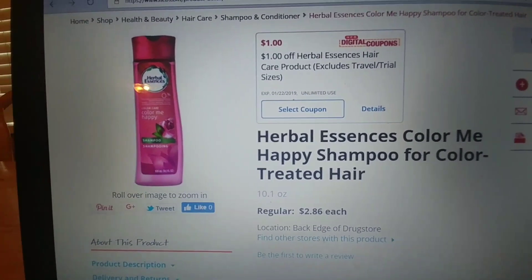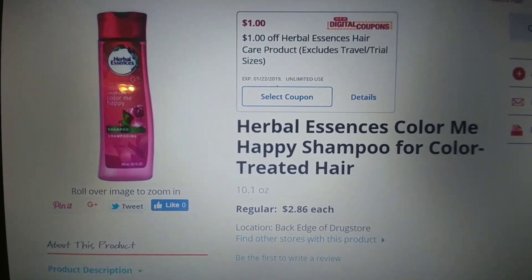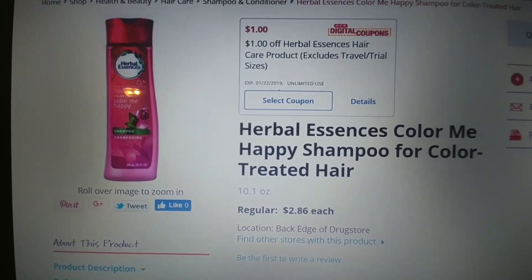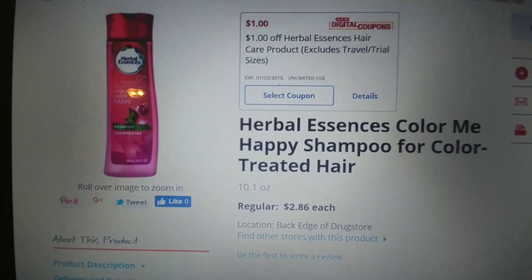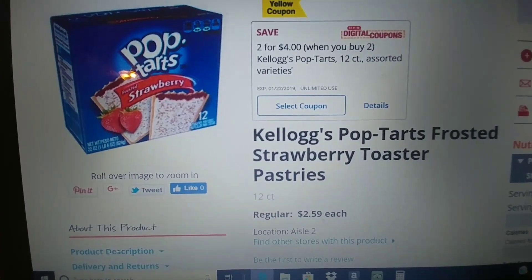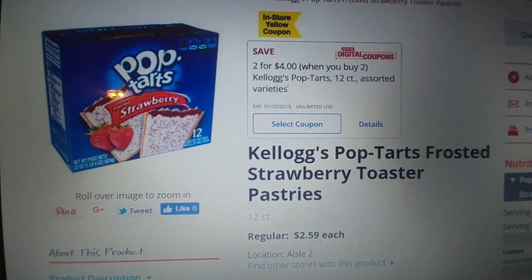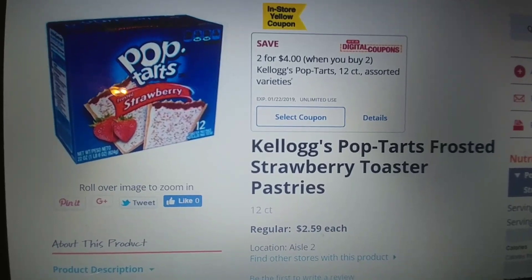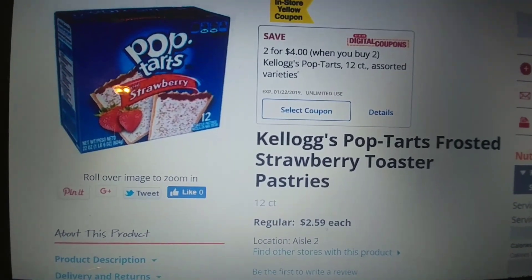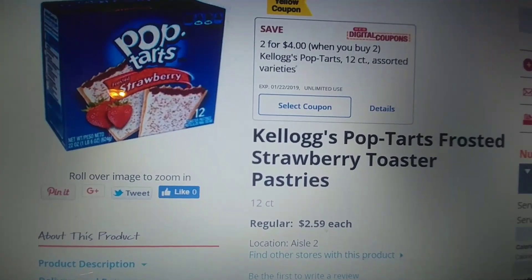Herbalescent shampoo and conditioners, multiple varieties, retail for $2.86. We have a dollar off of one, making them $1.86. If you're getting shampoo and conditioner, make sure to grab two coupons. Kellogg's Pop-Tarts, the 12 count, retail for $2.59, but there is an in-store or digital for two for four. So pick up two, use that coupon, you'll pay four bucks — or $2 each. That's pretty awesome.